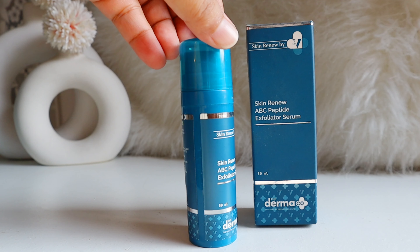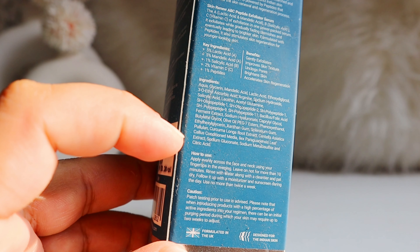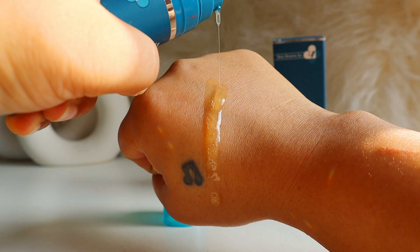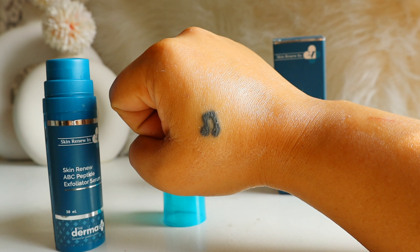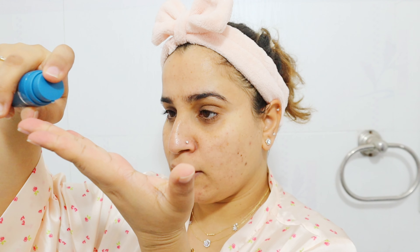Next we have the Skin Renew ABC Peptide Exfoliating Serum — a weekly exfoliator designed to gently resurface your skin. ABC stands for AHA, BHA, and vitamin C. For AHA, they used mandelic acid and lactic acid, each at 5% concentration — mild exfoliants great for sensitive skin. For BHA, it includes 1% salicylic acid to unclog pores and refine skin. It also contains 1% peptides with five types of peptides.